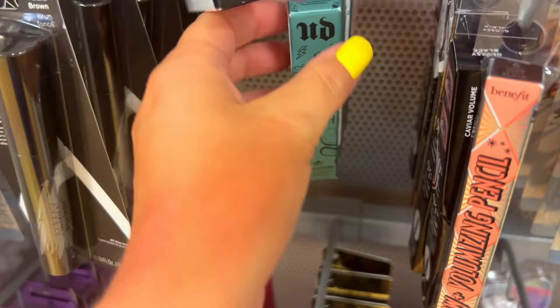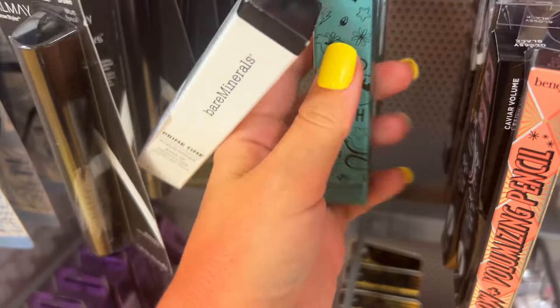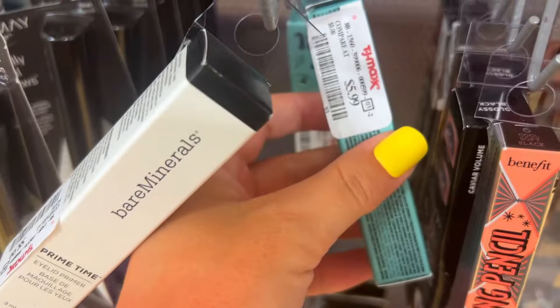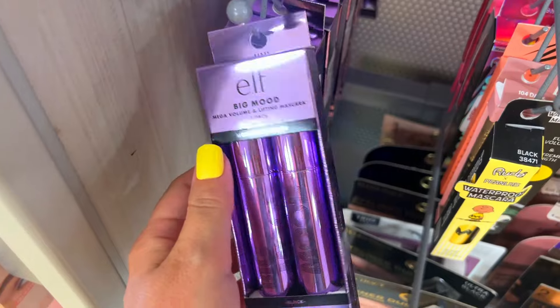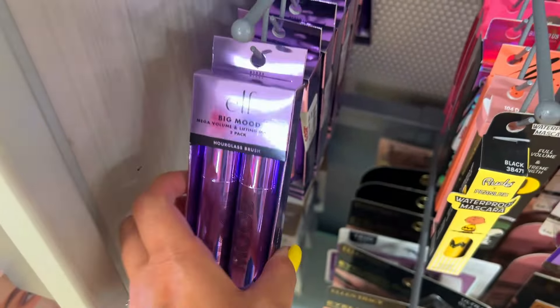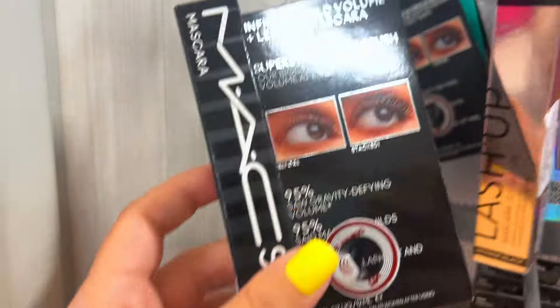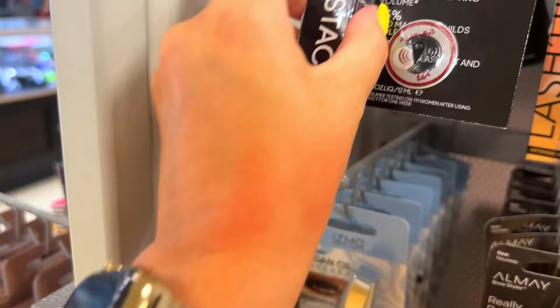Now at TJ Maxx — I haven't been here in a long time. They had the Urban Decay Wild collection, which came out a long time ago — a lip product on display for only $5.99, not a bad deal. They also had some elf mascara I haven't tried before, retailing for $6.99. Their mascara display at TJ Maxx tends to be pretty nice, but overall the makeup section feels a bit lackluster.